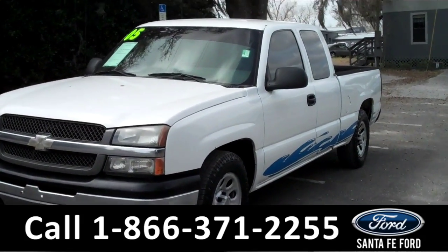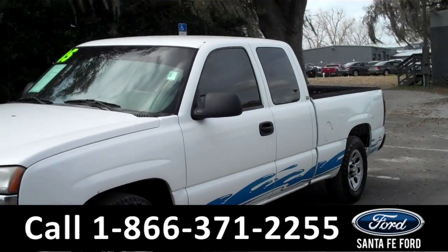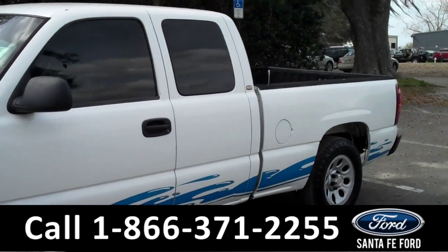Hey, y'all. It's Corinne from SantafeFord here in Alachua. Today, I'm going to be showing you a 2005 Chevy Silverado 1500.